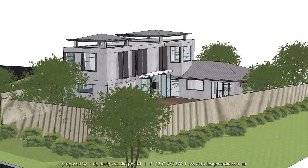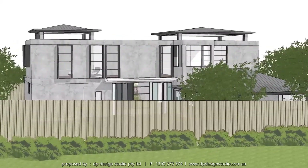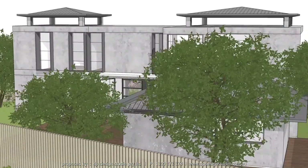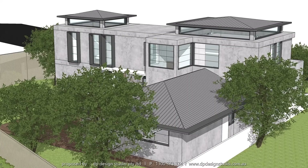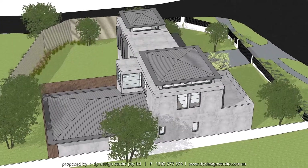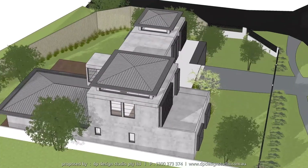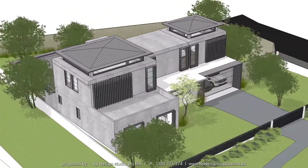After spending many months with other design consultants, the client decided to engage DP Design Studio to achieve practical, aesthetical living spaces within their budget. The client's brief was to transform the outdated minimal spaces to open-plan living, adding a brand new floor with three bedrooms, three bathrooms, and living space on level one, whilst maximising natural light and ventilation throughout the house.